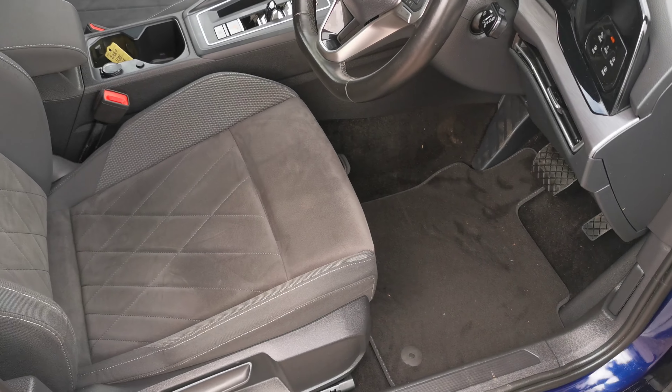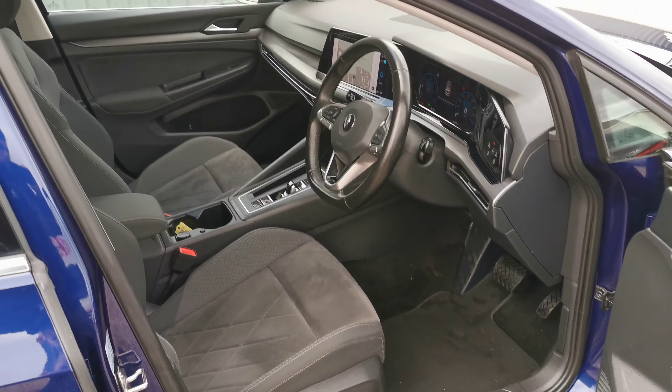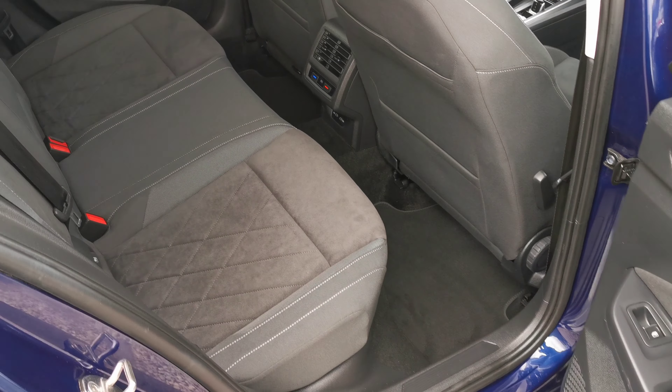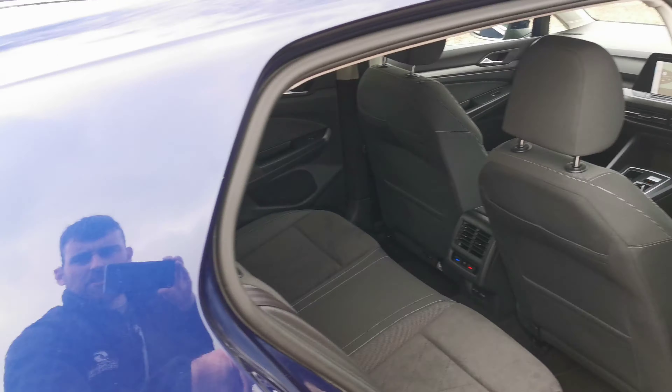This vehicle has only covered 32,000 miles, one previous UK owner, two keys, and full service history. A nice seat on these new models — a nice interior inside and out.